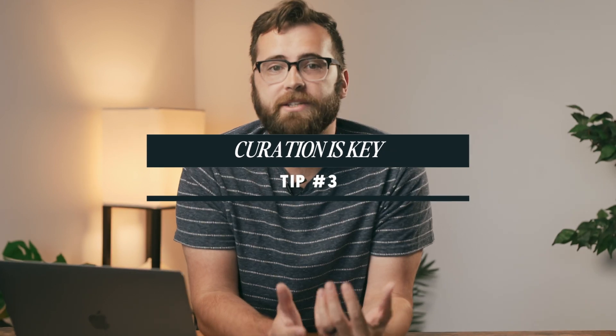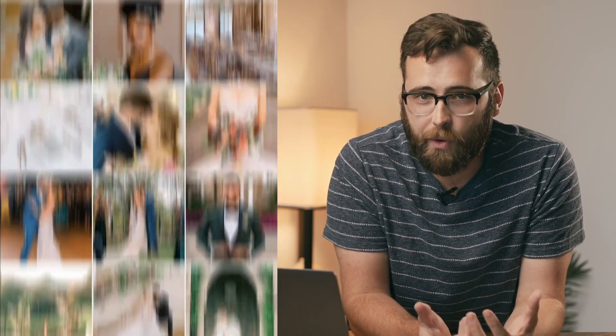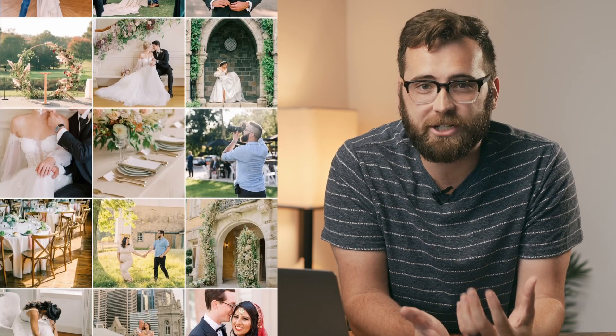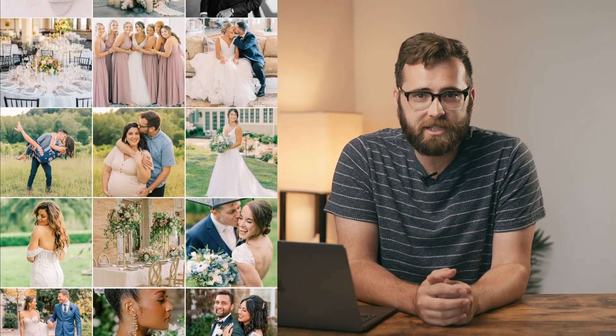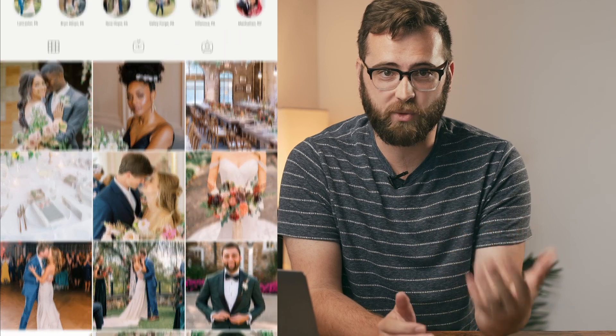Third, I'm posting only what I want to photograph in the future. Instagram is a portfolio space, and it's likely the first time someone is seeing my work. If I'm showing work I didn't particularly like shooting — say, a wedding in a dark church — chances are I'm just going to attract clients who are also having a wedding in a dark church. So I'm curating my work to show weddings with beautiful details, well-styled brides or grooms, and locations I'd want to photograph again.